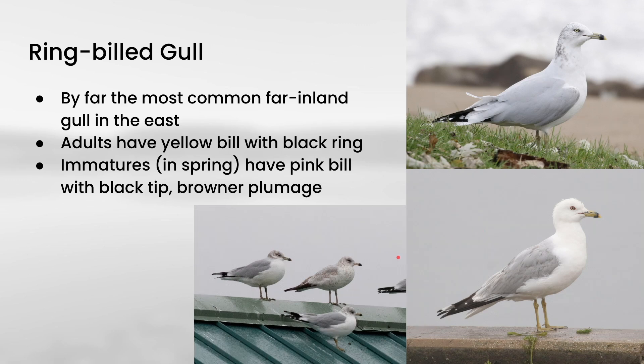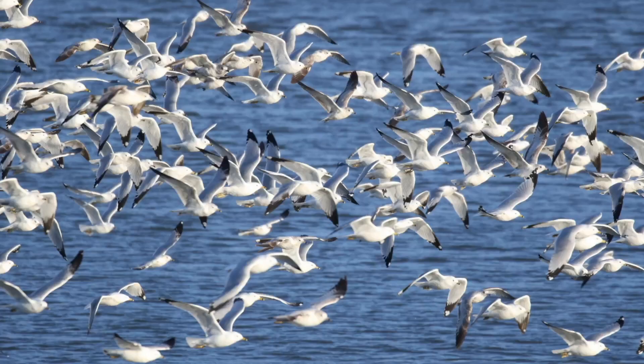The immature Ring-billed Gulls have a messier, slightly browner plumage. They also have a pink bill with a black tip, and you can see an immature standing with two adults here. Here's a nice example of a group of Ring-billed Gulls flying up the river — you can see a number of immatures mixed into this group. If you want to pause it and try to pick out all of them, feel free. But these all appear to be Ring-billed Gulls.